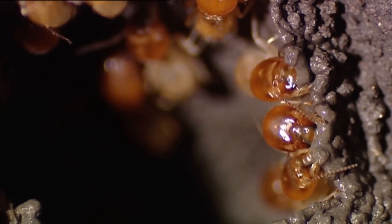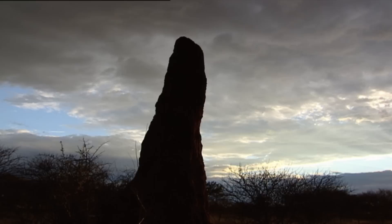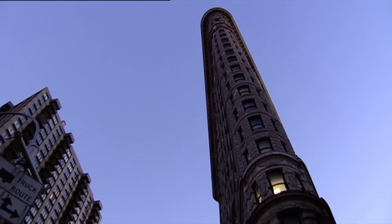Each mud ball turns into a cement-hard mini-brick when dry. They build nests that reach heights of up to 15 meters above the ground. On a human scale, they are like six-kilometer-high skyscrapers. In comparison with termite mounds, many of our large cities are small.